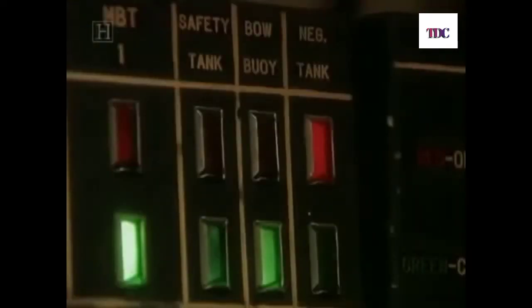In the control room, attention during the dive was focused on the "Christmas tree" — a panel of red and green lights showing the status of all the openings on the boat, including the main induction. But inside the engine room, a huge column of water was suddenly pouring in through the big pipe. We know it was open because water came in, but testimony from everyone in the control room confirmed the board showed green — the light was green, not red. The sub would sink in a matter of minutes.